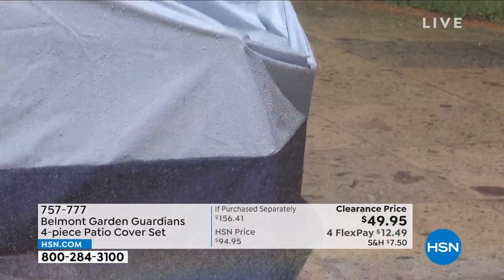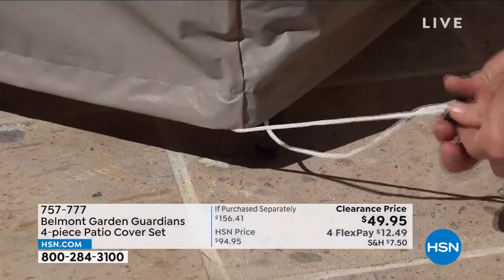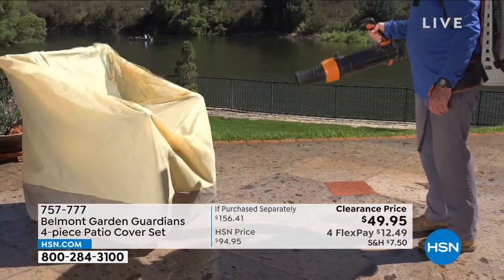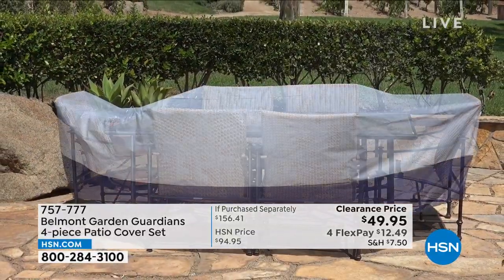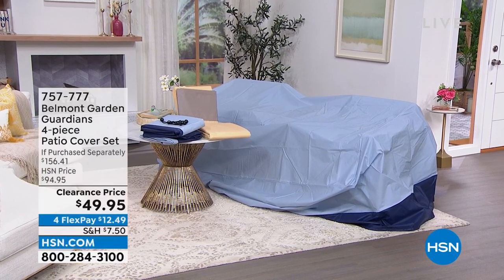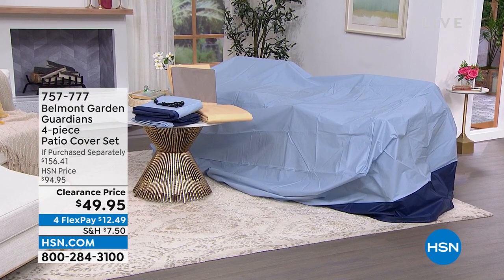These are going to be your saving grace when it comes to protecting your outdoor furniture. It's nice to be outside but not when every time you go to sit on your cushions they're wet from rain or dirty from wind or birds. That's where the Belmont Garden Guardians four-piece patio cover set comes in. Patio cover sets can be really expensive. You're getting four pieces — a cover large enough for your outdoor dining table and chairs, a cover for stacking chairs, a cover for a lounge chair, and cushion covers — in either blue or tan, almost half off.